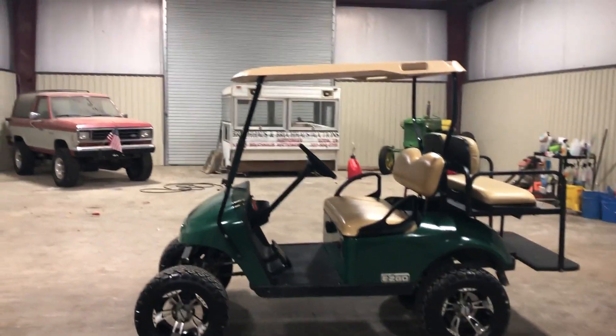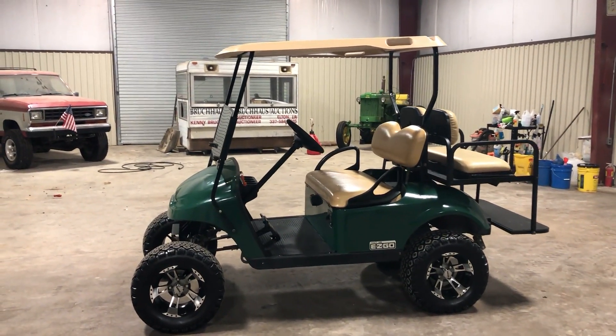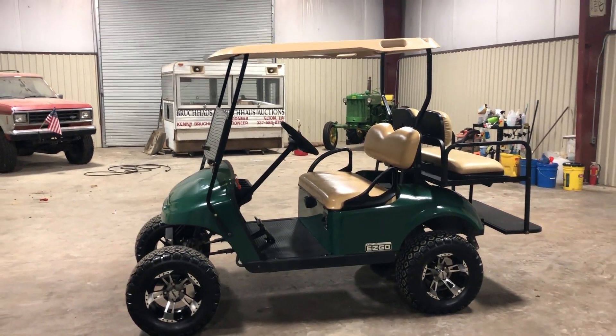They're easy to work on, they're better built. This unit is a really nice piece here. So far it's done everything we needed to do at auction time at Brookhouse Auctions. Will it be bought? No problem. Thank you.